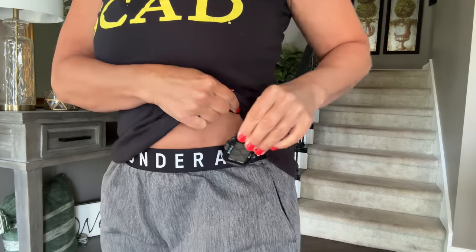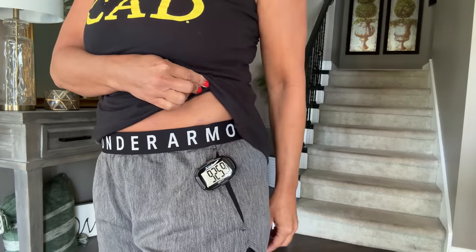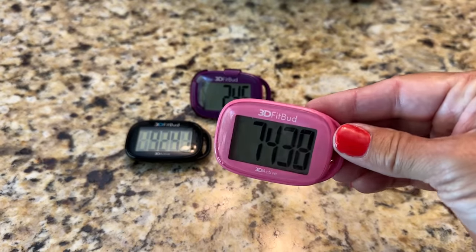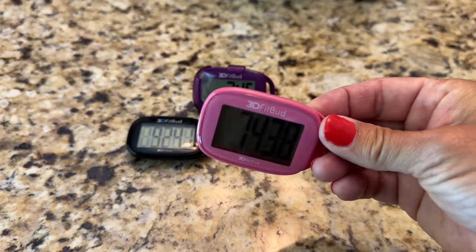When I'm walking, I always have a step counter in my pocket or clipped on my pants. I've talked about this 3D Fitbud Simple Step Counter so many times over the years, but it's worth repeating. It truly is simple — you push the button on the back, hold it for a couple of seconds, and the counter resets to zero. That is all you have to do. It is absolutely 100% accurate directly out of the box. After you're finished using it, you don't have to turn it off — just lay it down and after about 10 seconds it automatically turns off so you're not wasting your battery.